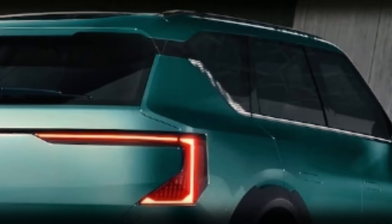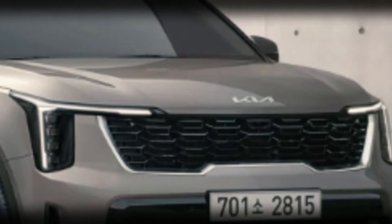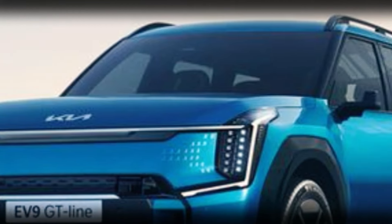The Carnival is closely related to the Sorento, which is also getting a similar facelift next year. In fact, all Kia models are likely to adopt the new design language featured in the fully electric EV9 SUV flagship.